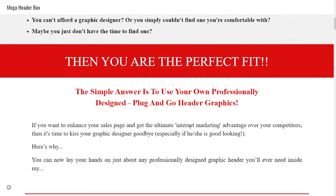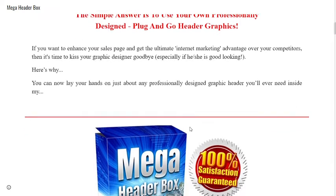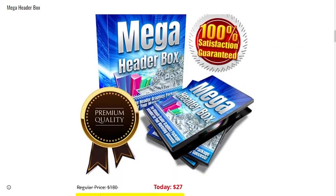The simple answer is to use your own professionally designed plug-and-go header graphics. If you want to enhance your sales page and get the ultimate internet marketing advantage over your competitors, then it's time to kiss your graphic designer goodbye. You can now lay your hands on just about any professionally designed graphic header you'll ever need.